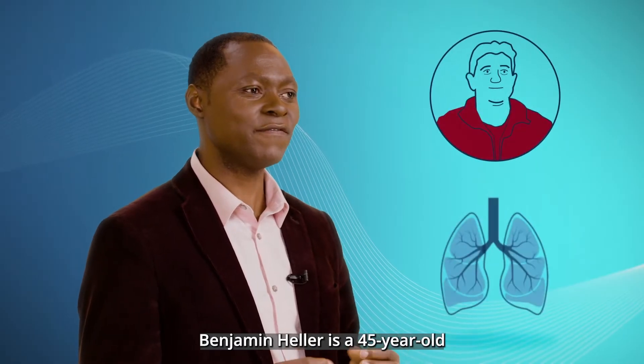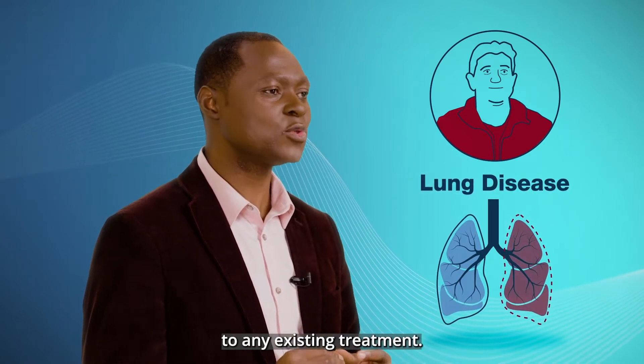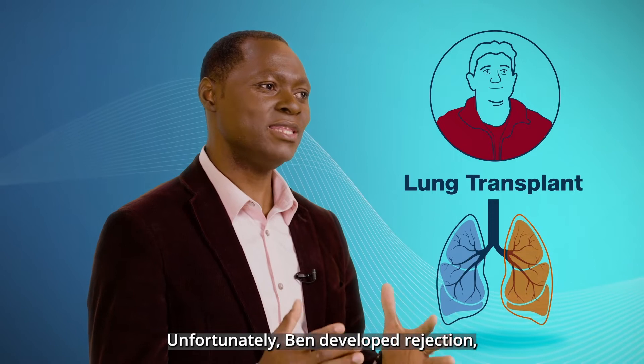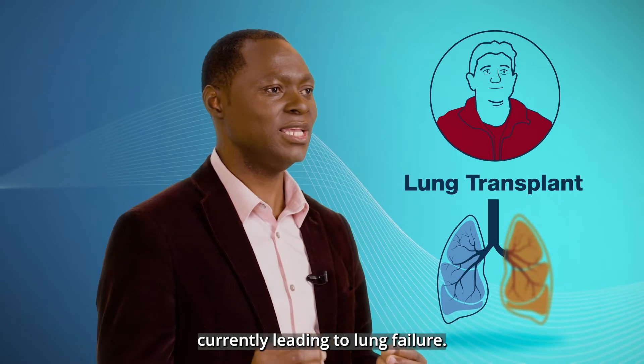Benjamin Heller is a 45-year-old father of two beautiful girls. He developed lung disease that did not respond to any existing treatment. He required a lung transplant. Unfortunately, Ben developed rejection, which was diagnosed at late stages with biopsy, currently leading to lung failure.